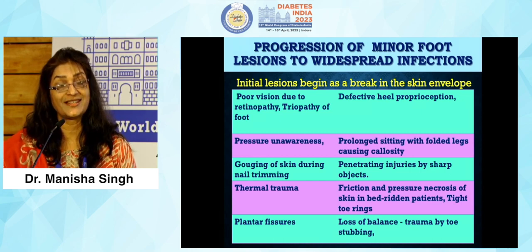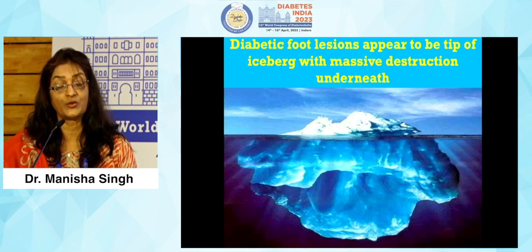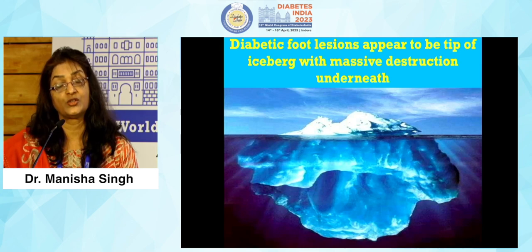The initial lesion is just a break in the skin envelope. What these lesions appear to be is the tip of the iceberg — what you see with the naked eye conceals massive destruction underneath — so they should not be underestimated.